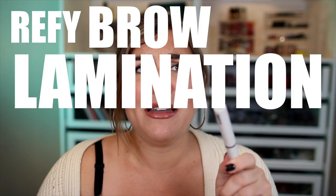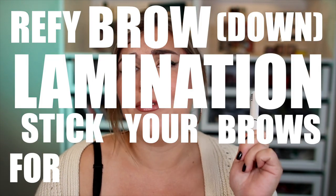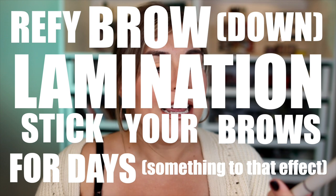First, let's start off with a brow product, the Refi. It's a super long name — it's like brow lamination, stick your brows down for days, something to that effect. This was a hot little product on TikTok and Instagram — basically it's pretty viral. I'd seen a lot of people talking about it, singing its praises, and I wanted to check it out. And I just could not get it to work for me.